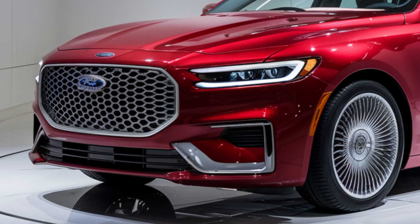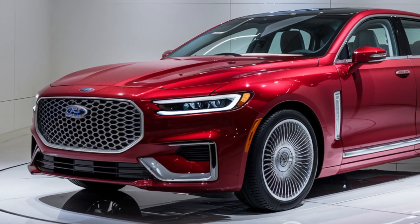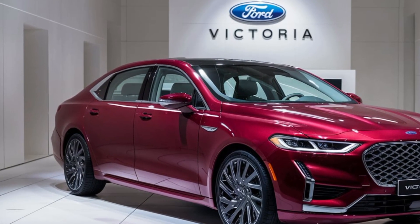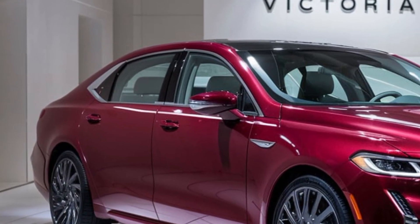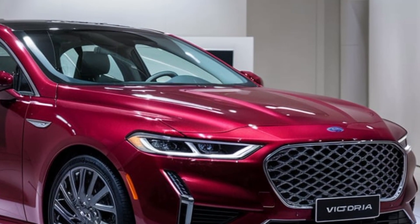The driving experience in the Ford Victoria is all about comfort and control. The suspension system has been fine-tuned to absorb road imperfections, giving you a smooth ride even on rough terrain. The steering is precise, and with multiple driving modes available, you can customize the driving experience to your liking, whether you're in the mood for a relaxed cruise or a more spirited drive.